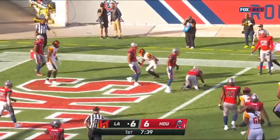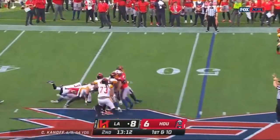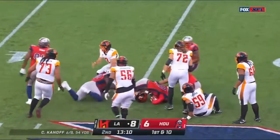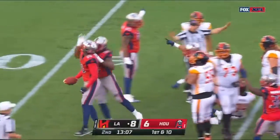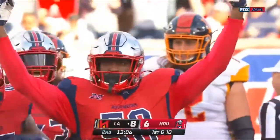Fires it and it is caught for the conversion. Runs out of time, but the ball is still alive — and it looks like Houston recovered. The linebacker comes in, gets the hit and the recovery.